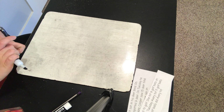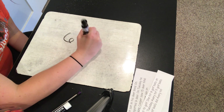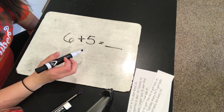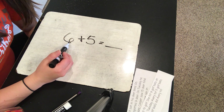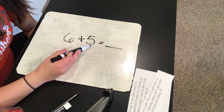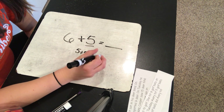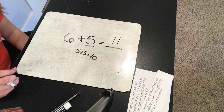Since we've been learning about it this week, I'm going to give you a problem and I want you to see if you can solve it using the double plus one strategy. So with six plus five, these are right next to each other on the number line when you're counting, so you can use the double plus one strategy — use the smallest number and double it. What is five plus five? Five plus five equals ten, and then add one more and you get eleven. So six plus five is eleven.